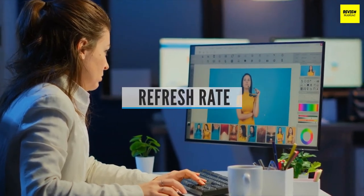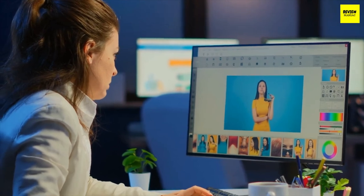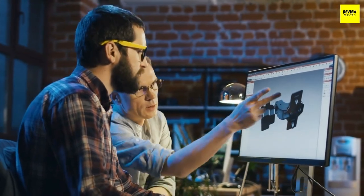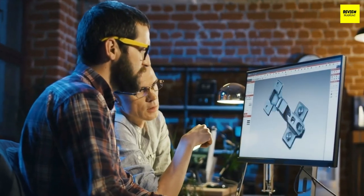Refresh Rate: Ideally, you'll want a monitor with at least a 75Hz refresh rate, combined with the lowest response time you can find. Refresh rate is particularly important for gamers, so most gaming monitors have a refresh rate of at least 120Hz. The fastest available is 360Hz, and you'll want a maximum response time of 5ms.